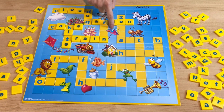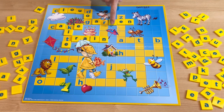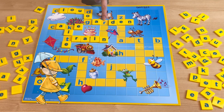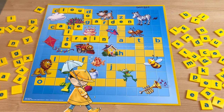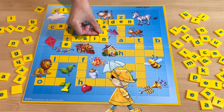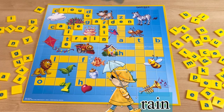And what about this one? This one rhymes with train. It's rain! How do you spell rain? R-A-I-N. Rain.